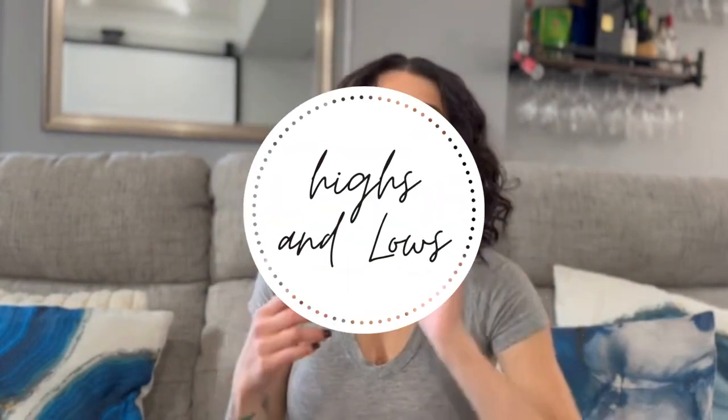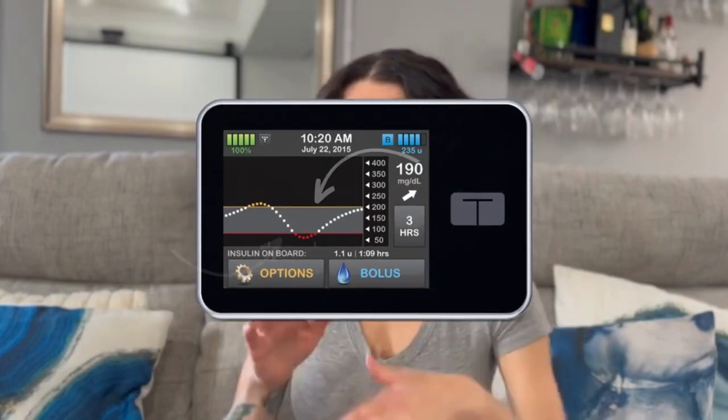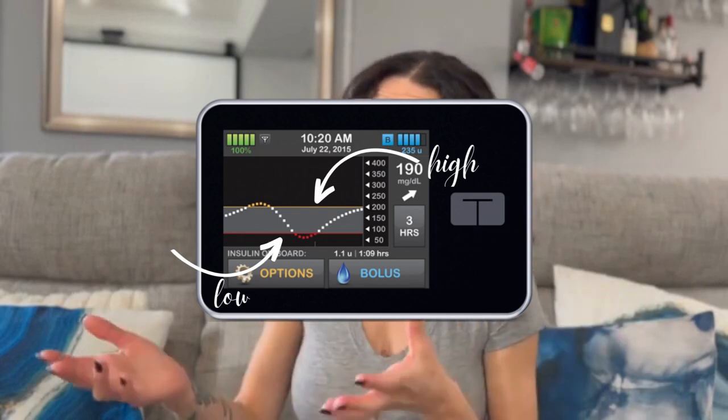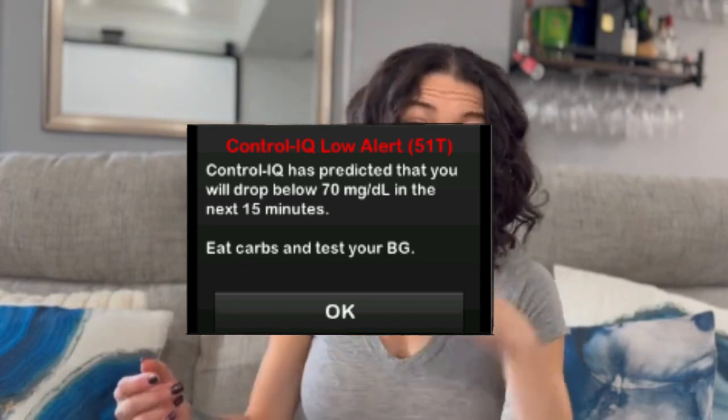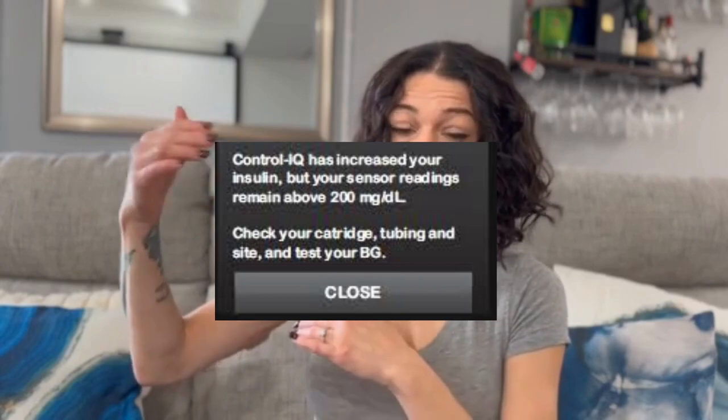Lows and highs — if you hear someone say 'I was high' or 'I was low,' we're referring to blood sugar. We have a goal range we want to stay between, and it's different for different people. My pump is set to 80 to 180: 80 is my low warning and 180 is my high warning. If you say you're low, your blood sugar is dropping — for me, anything below 70. My pump alerts me at 80 so I can catch it before it hits 50 or 45. High means you're over where you want to be, like 180 to 200 for me.